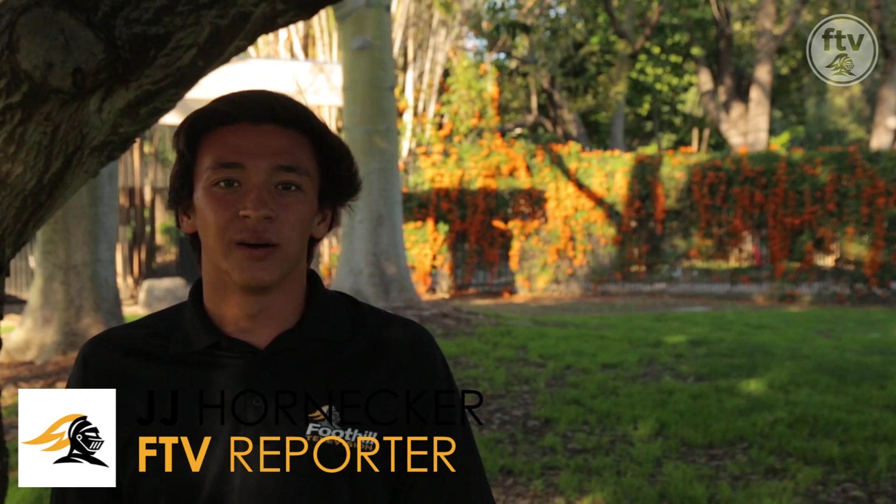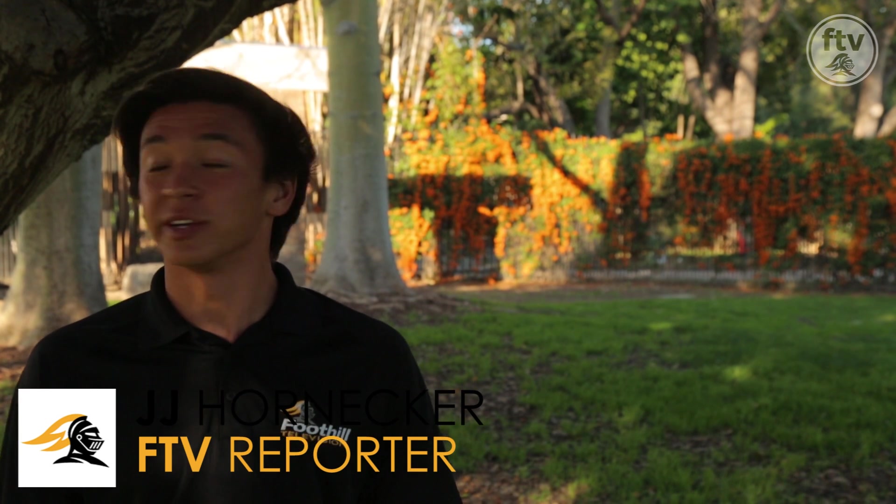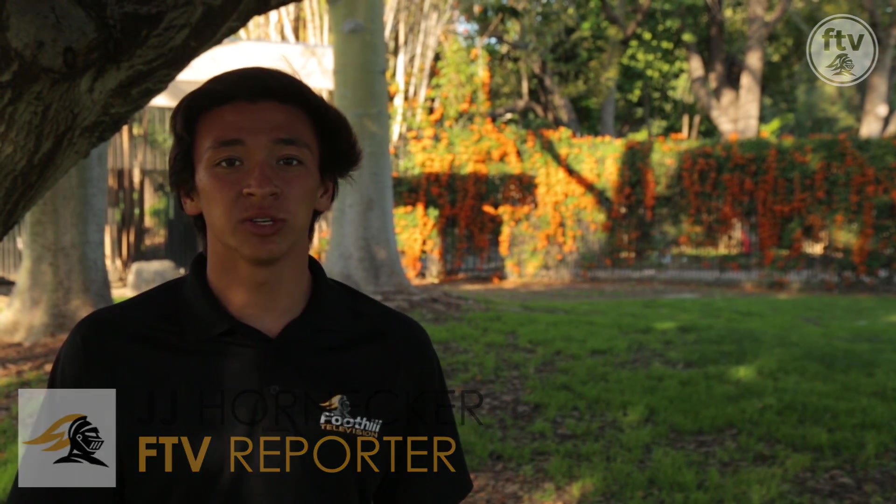The place is pretty cool. What's up, Knights? JJ Hornecker here once again from FTV, here to conclude our video on the Santa Ana Zoo. I hope you enjoyed it and I highly recommend coming out here to check it out. It's a magnificent place, really.